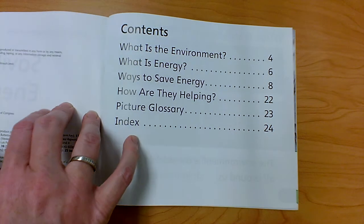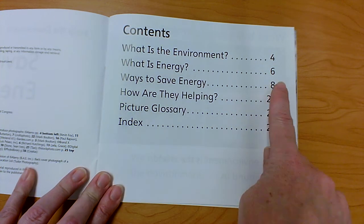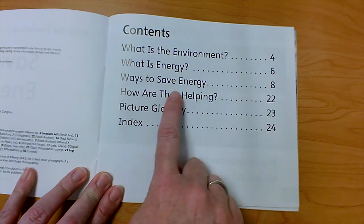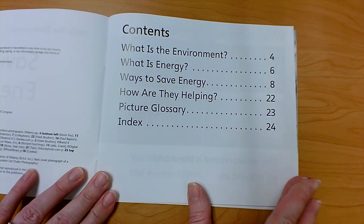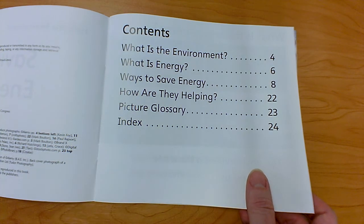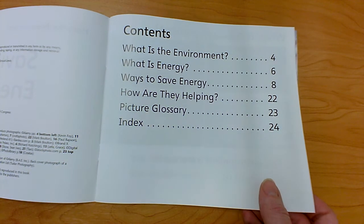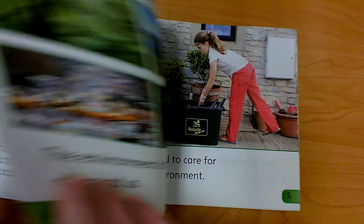Our table of contents tells us that it will tell us what the environment is on page 4, what energy is on page 6, and different ways to save energy on page 8. It'll also have a glossary and index in the back to tell us those special words we need to understand about the topic — what they mean in the glossary, and where to find them in the index.